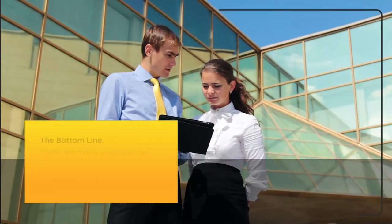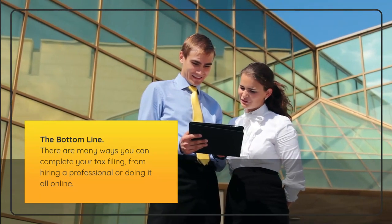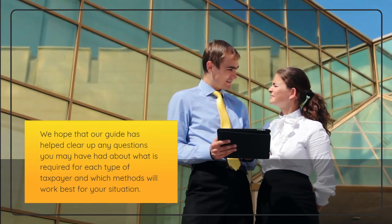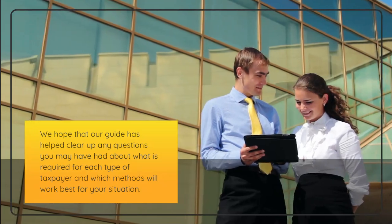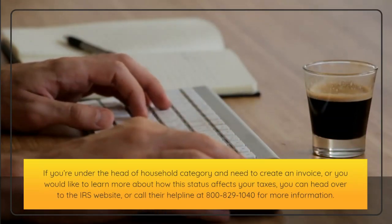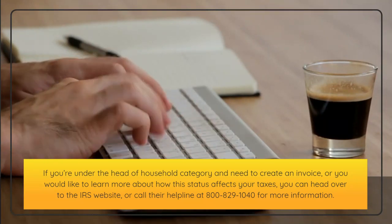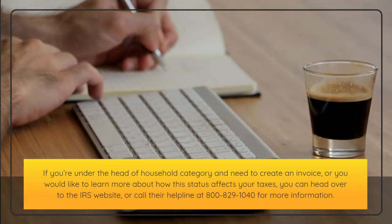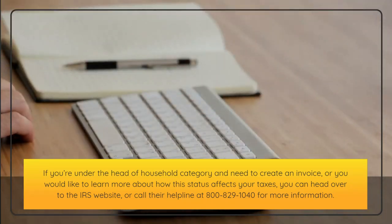The bottom line: there are many ways you can complete your tax filing, from hiring a professional to doing it all online. We hope that our guide has helped clear up any questions you may have had about what is required for each type of taxpayer and which methods will work best for your situation. If you're under the head of household category and need to create an invoice, or would like to learn more about how this status affects your taxes, you can head over to the IRS website or call their helpline at 800-829-1040.